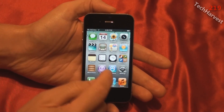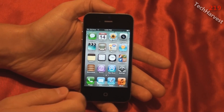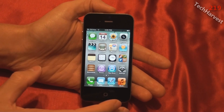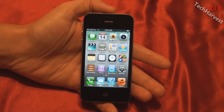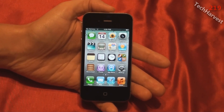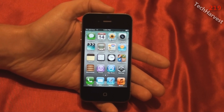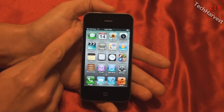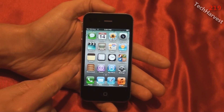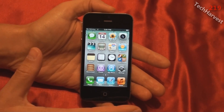Now one thing where this phone is set apart from all the other phones on the market right now is the display. It is a smaller display at 3.5 inches, but it is a retina display so the pixel density is the highest on any phone currently. The screen resolution is 326 pixels per inch and it measures 960 by 640 pixels. The contrast ratio is 800 to 1.